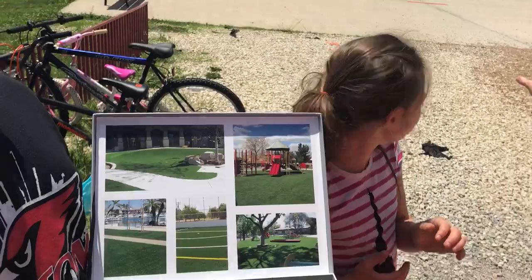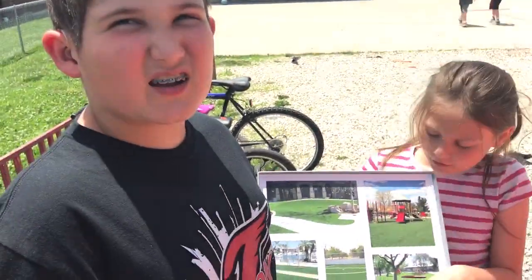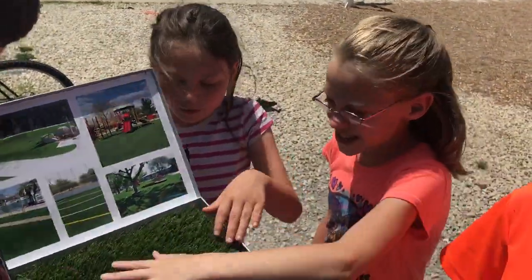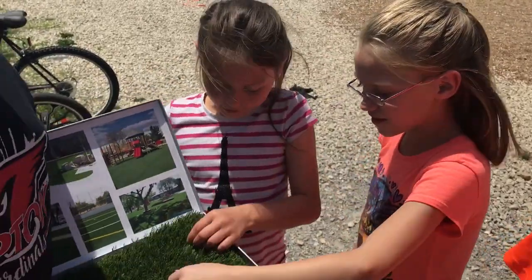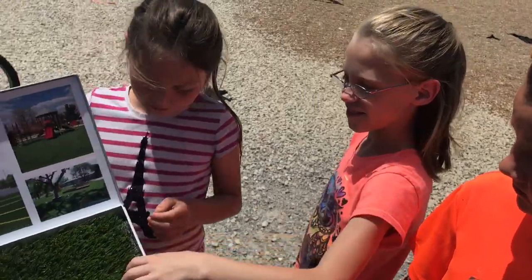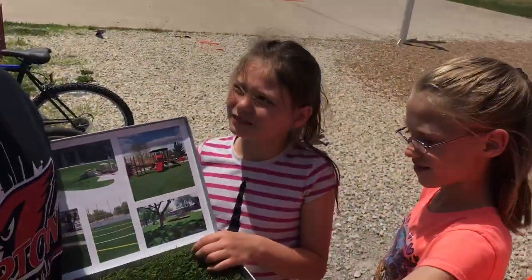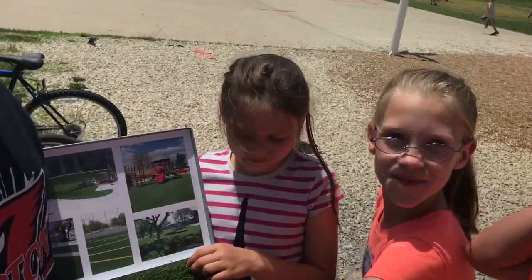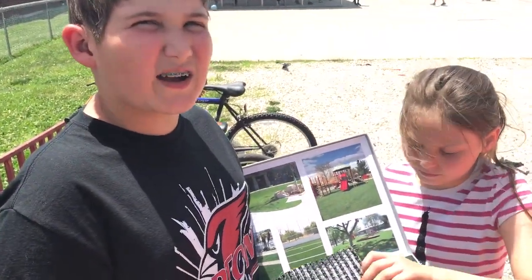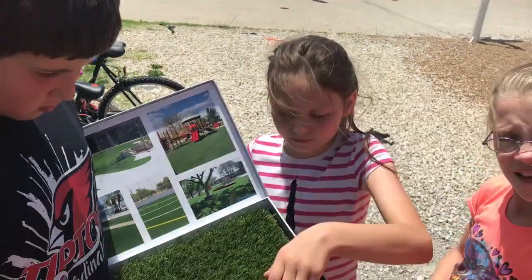It wouldn't hurt if you fell on it. We're going to have it all in that grass field area. You're not going to get muddy. And when it's wet, it's soft — like when it's draining water. If you took all this apart, what would it look like after it's been on the ground? Well, they're going to put rock and then sand down, and that goes on top of it so it's soft.